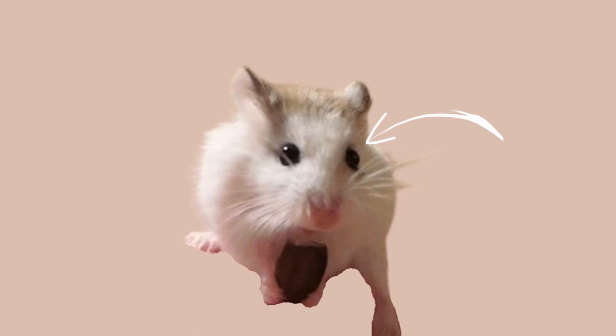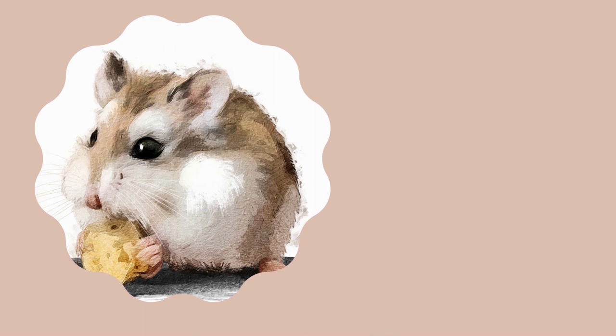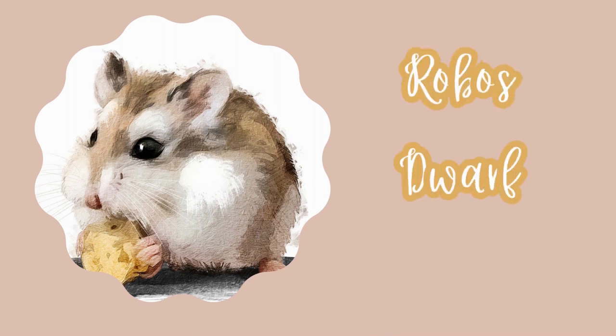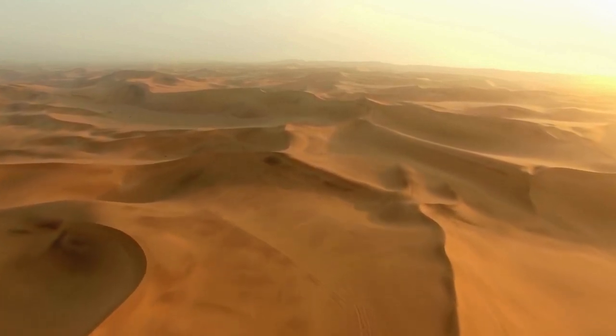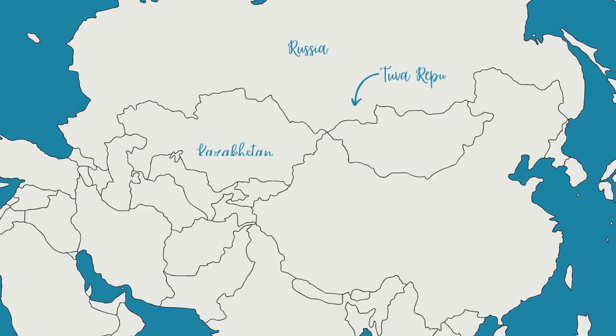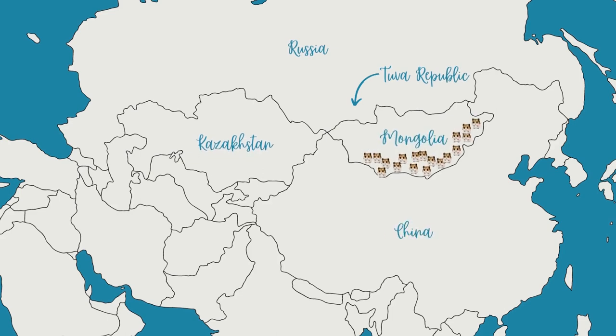I plan to go into more detail on colourings in another video. You will also hear Roborovskys referred to as Robos, Dwarf Hamsters or Desert Hamsters. This latter name is because in the wild they do live in deserts. Roborovskys are found mainly in South, Central and North-Western Mongolia, including the Gobi Desert, and Northern China.